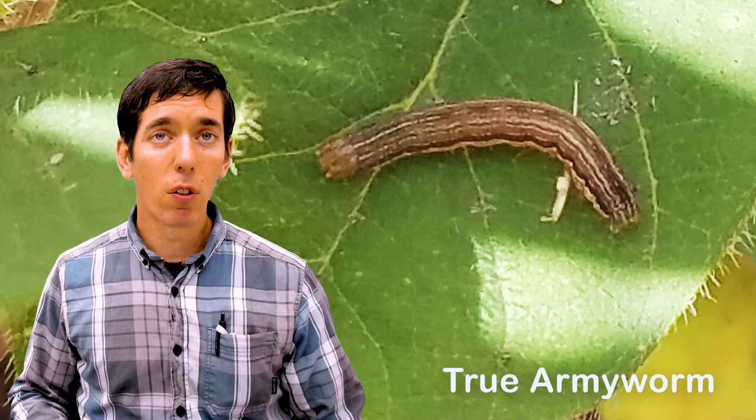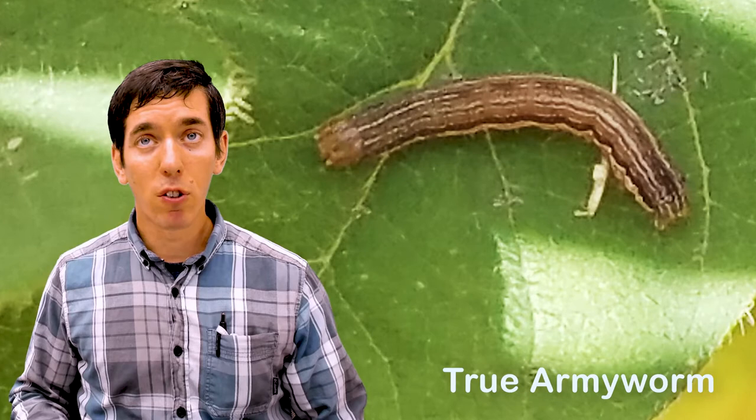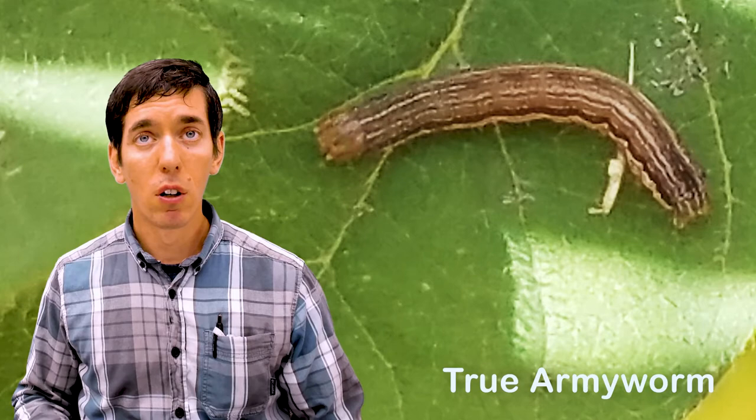Don't confuse that with the fall armyworm and the yellow-striped armyworm — closely related species that can damage soybean, and in fact can damage it fairly severely in some cases. However, these two insects are rarely going to be present in Illinois early enough to threaten those seedlings.